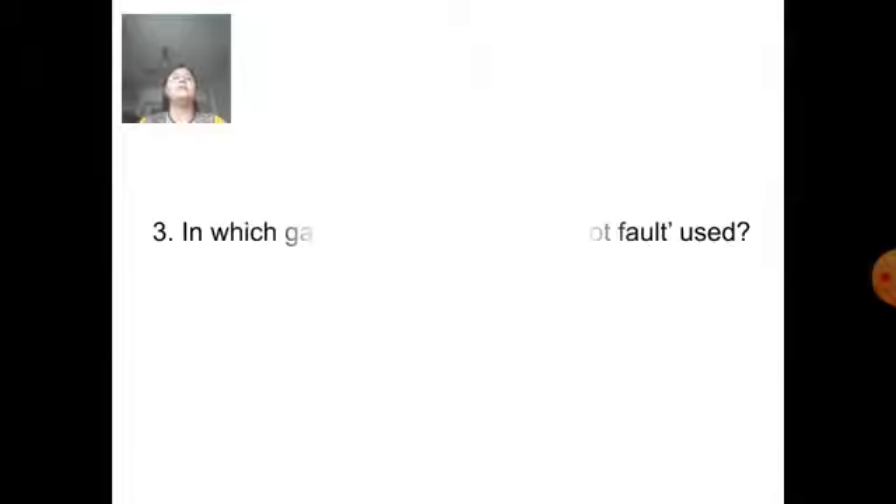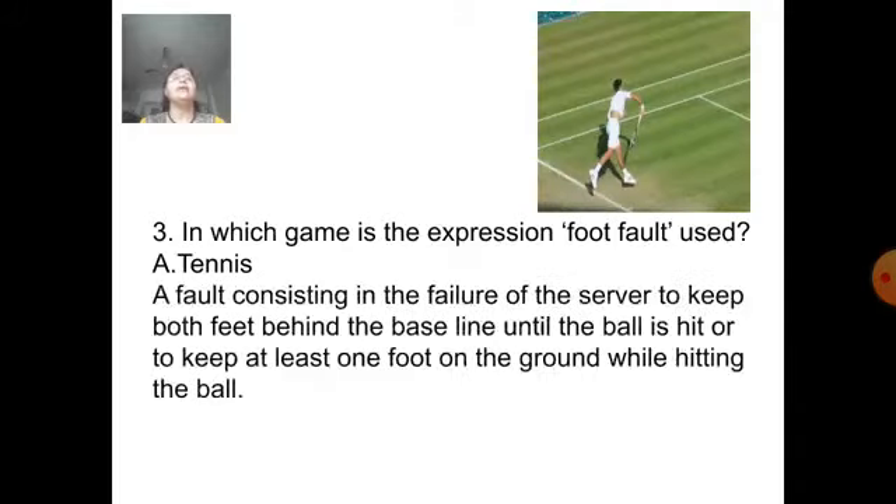Next question: In which game is the expression foot fault used? Answer is tennis. A fault consisting in the failure of the server to keep both feet behind the baseline until the ball is hit, or to keep at least one foot on the ground while hitting the ball.